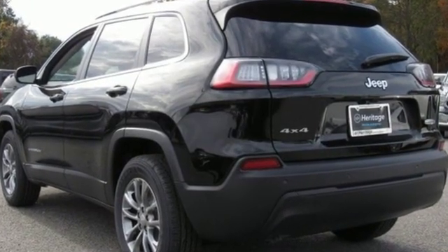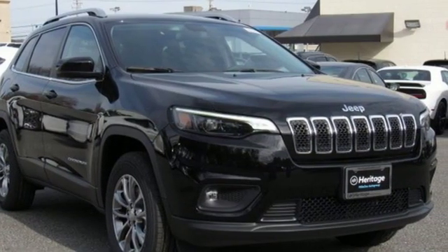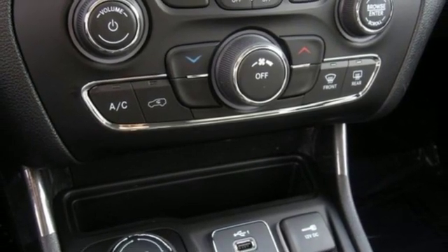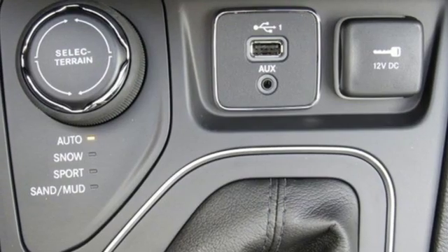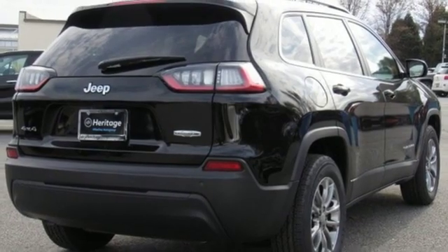Streaming audio. Doors and push button start proximity key. Heated steering wheel. Configurable instrument gauges. Remote engine start smart device. Front heated bucket seats. Inline four-cylinder engine. Active grille shutters. Electronic shift on the fly. And power heated mirrors.